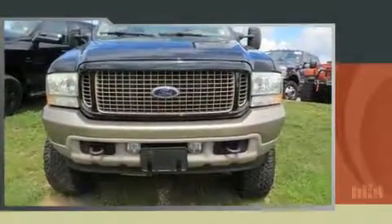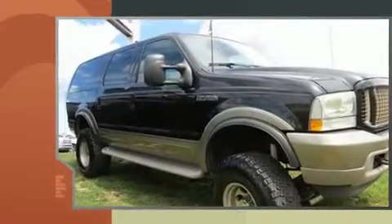Come test drive this 2003 Ford Excursion. It features an automatic transmission, four-wheel drive, and a powerful ten-cylinder engine.